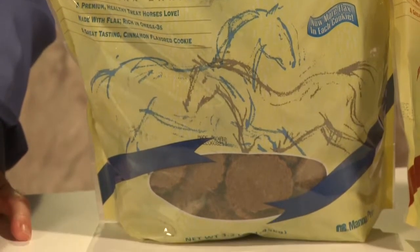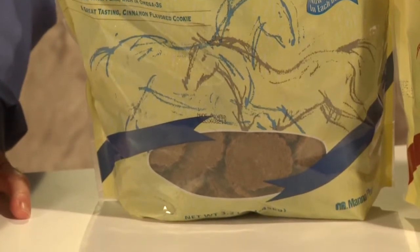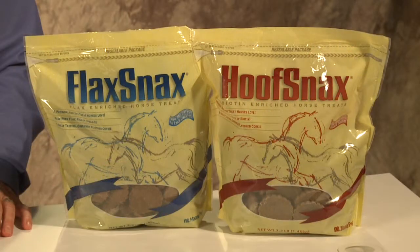Both products are made with stabilized rice bran, so horses will love the taste, and they also include brewer's dried yeast for optimal digestion. Hoof Snacks and Flax Snacks are both available in a convenient 3.2-pound size.